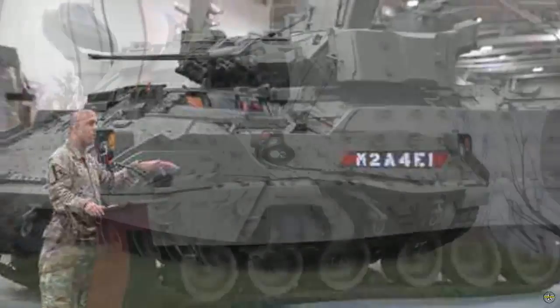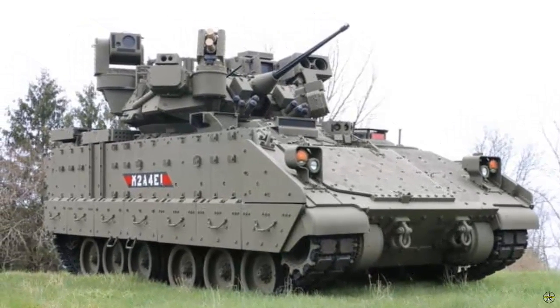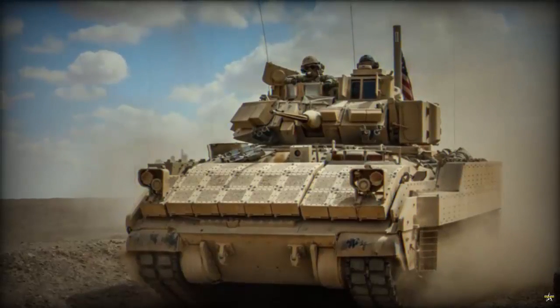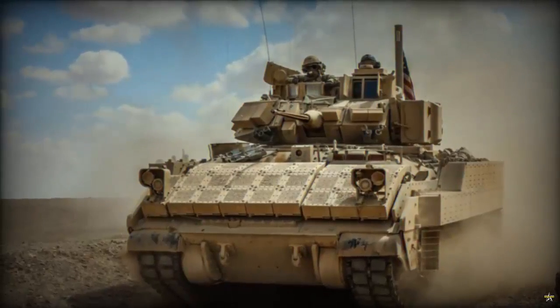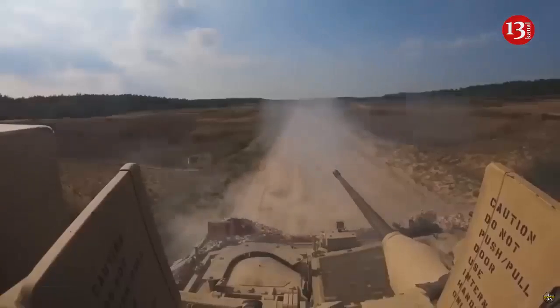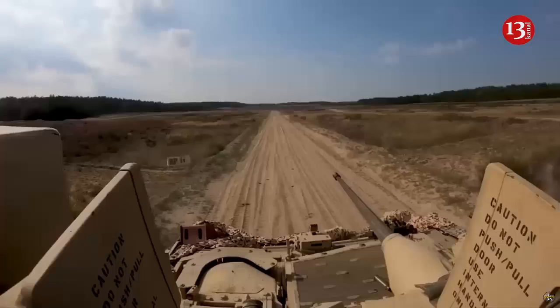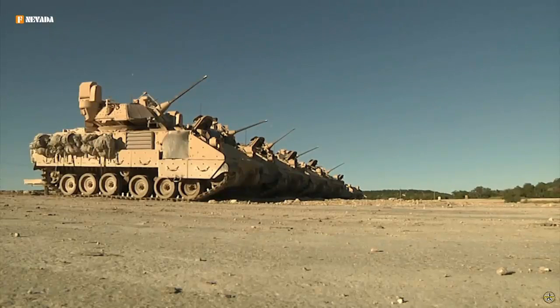Key among these upgrades is the integration of the Iron Fist Light IFL Active Protection System, designed to counter anti-armor threats effectively. The Iron Fist system provides the Bradley with the means to defend against a variety of threats, including rocket-propelled grenades, in diverse environments ranging from open terrain to densely populated urban areas. Its mechanism involves launching an explosive charge toward incoming threats, detonating it to create a shockwave that disrupts or deflects the threat away from the protected platform.